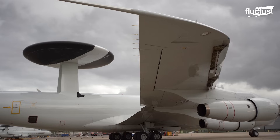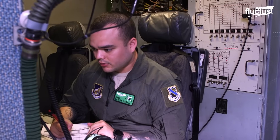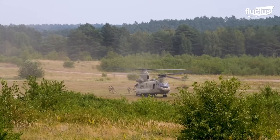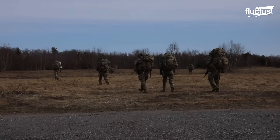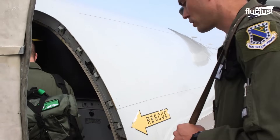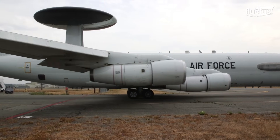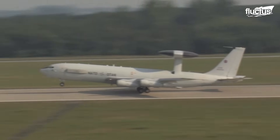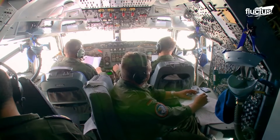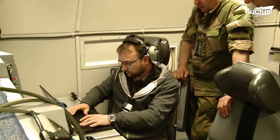The E-3 AWACS is also equipped with advanced communication systems, ensuring secure and reliable contact between airborne and ground units, which makes it easier for commanders to position their forces and react to incoming threats. As a full-sized passenger plane, the E-3 is 153 feet long and boasts a wingspan of 145 feet. It is commanded by a flight crew of just four, but will typically host up to 15 radar operators, communication specialists, and other technical personnel to operate the sensor suite.